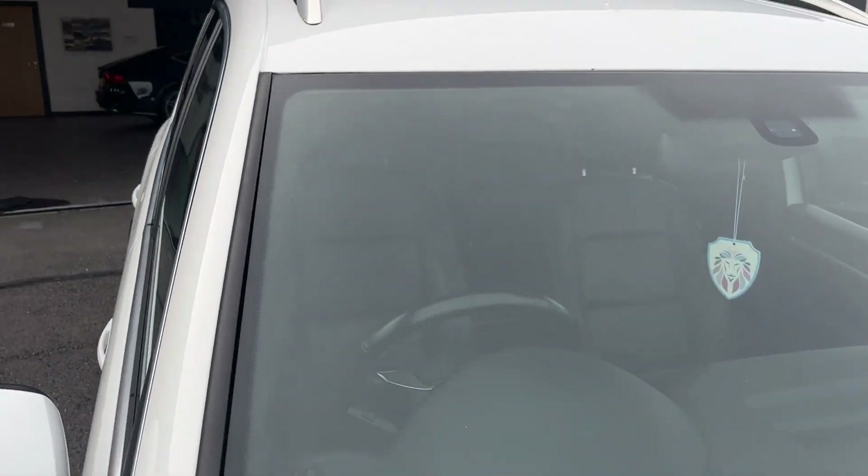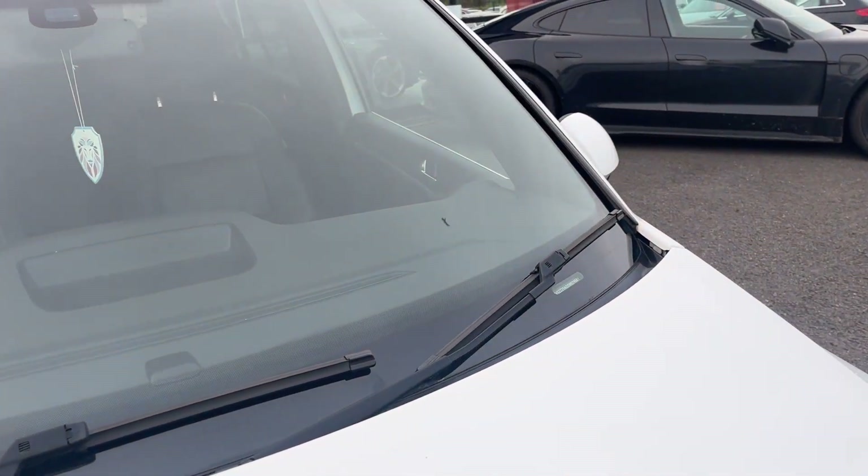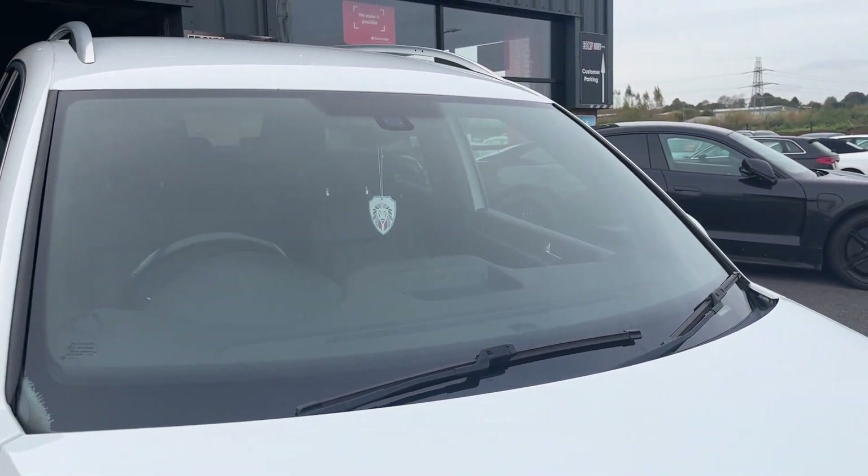Final thing to do before we make our way through the interior is check out the front screen. Doesn't appear to be any major damage, no chips, no cracks that I can see. A couple of light surface pepperings, but other than that, it does look in good condition.